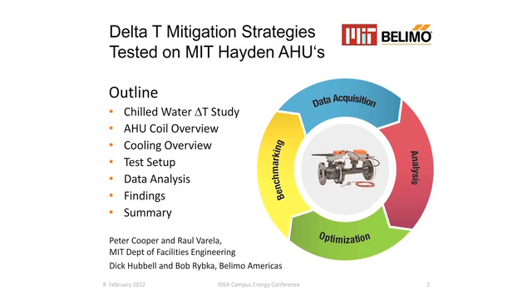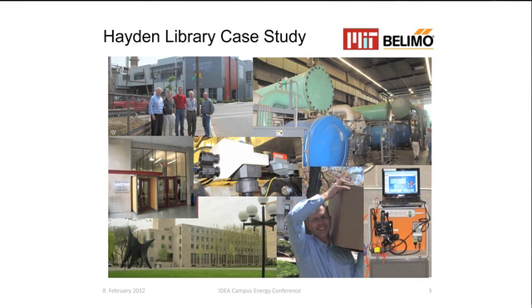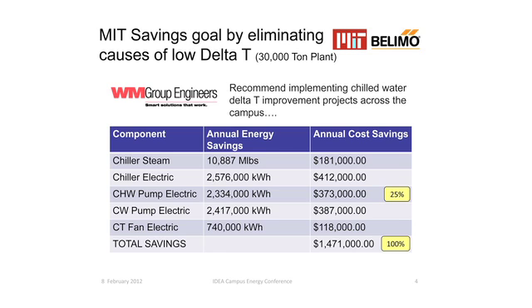For a little background, we have a central chilled water plant at MIT with about 20,000 tons of steam turbine-driven chillers and another 13,000 tons of electric chillers, both at the central plant and at a satellite plant. Also shown is the Hayden Library itself, which is about 153,000 square feet and has six air handlers. This is extracted from a study done by WM Group back in 2008. They were helping us with our chilled water delta T problem and did a study of our plant, our dispatch, and our equipment — very specific to us — on what the potential savings were.